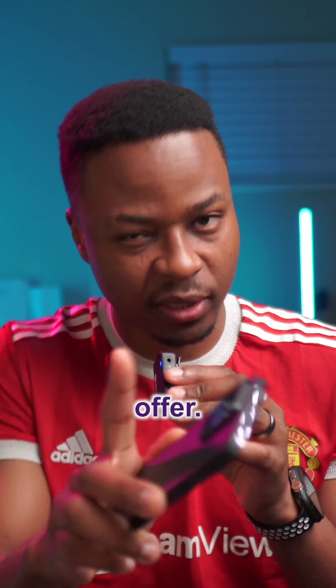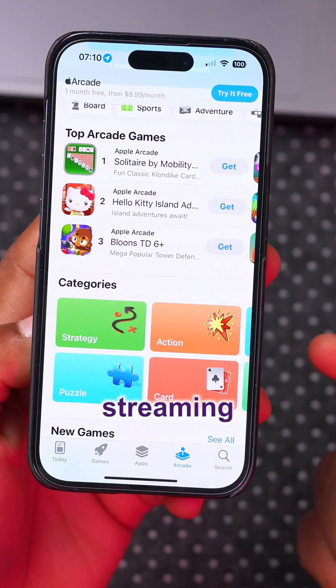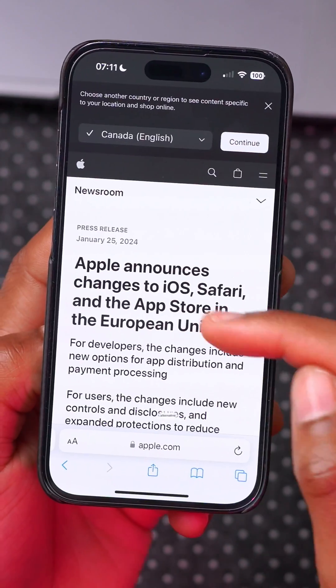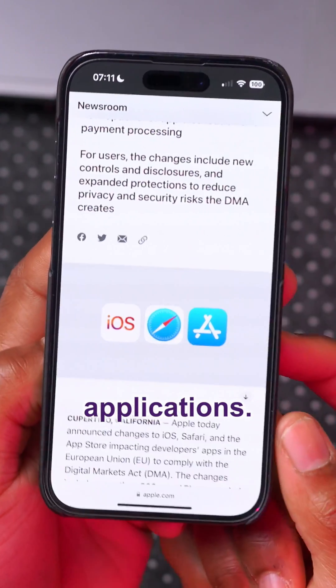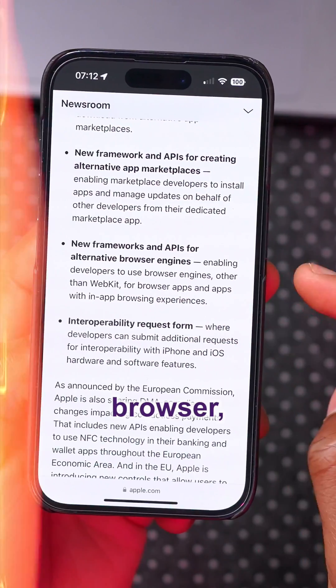The App Store has been updated by allowing game streaming applications. With this update, Apple is allowing alternative app stores in the European Union, and you can see the affected applications here, including new frameworks and APIs for alternative browsers. Kudos to the EU for compelling the iPhone to be a better phone sooner than it had intended.